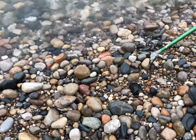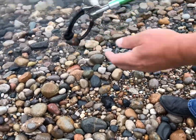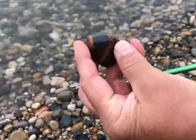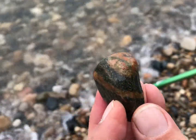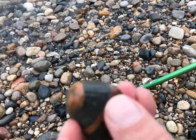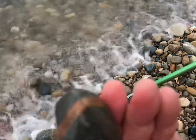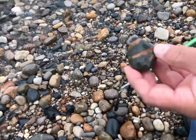Oh, that's a beautiful rock — a big vein of epidote running through it. The feldspar veins are the red ones, and it's just a standard rock from Lake Michigan, but that's nice.